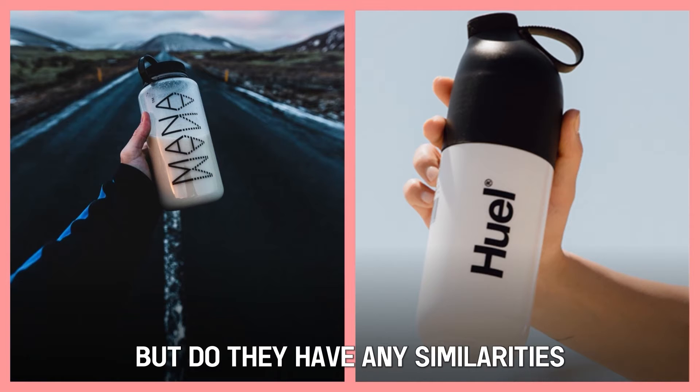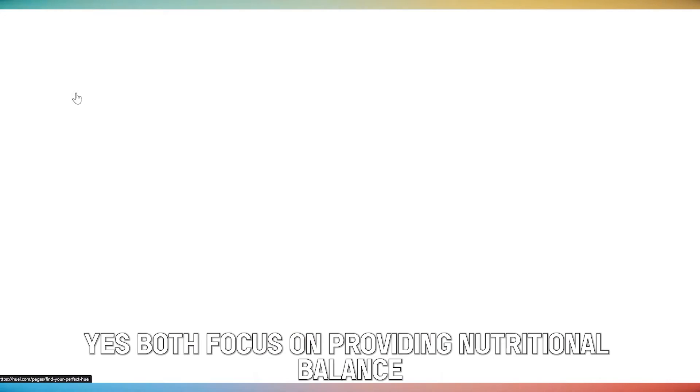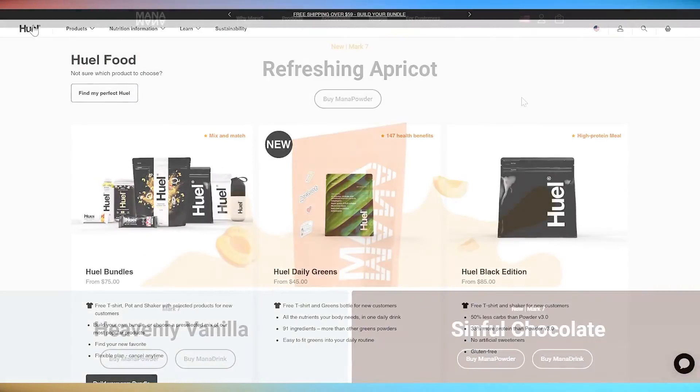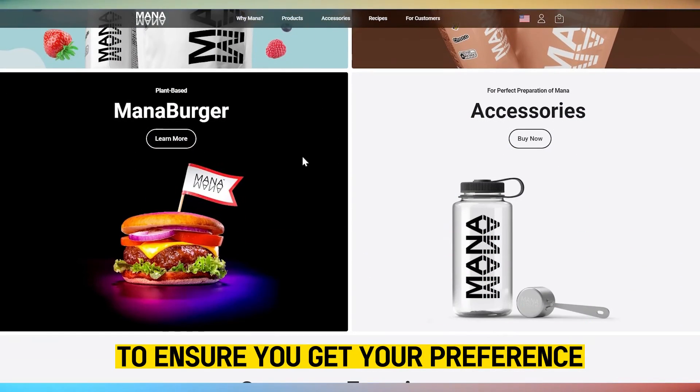But do they have any similarities? Yes. Both focus on providing nutritional balance by offering enough proteins, carbohydrates, fats, vitamins, and minerals. Additionally, they both offer several flavors to ensure you get your preference.